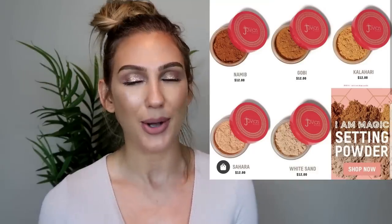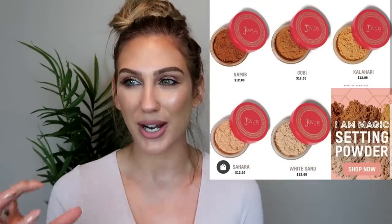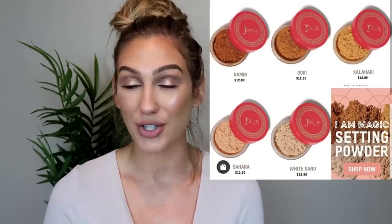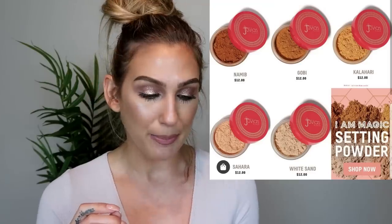Some more new releases from Juvia's Place: they're coming out in their I Am Magic complexion line with a loose setting powder in five different shades at $12 each, coming soon to also Beauty. I've been getting more into loose setting powders recently, but I also have quite a few. I've been watching reviews of the Juvia's Place foundation and quite a few people say how full coverage it is, which isn't really my thing — especially right now getting ready for summer when I like to tone down my coverage. I'm probably going to pass on those from Juvia's Place.